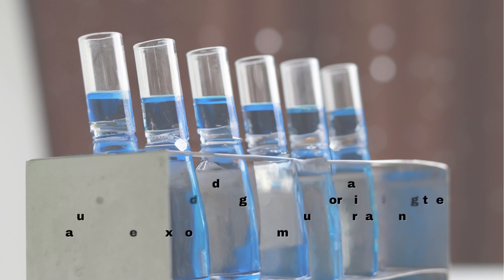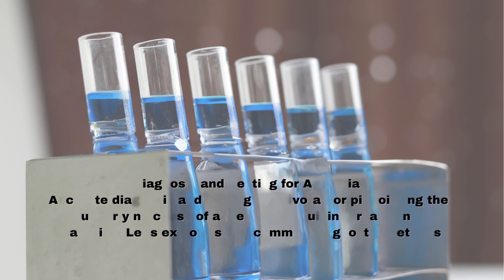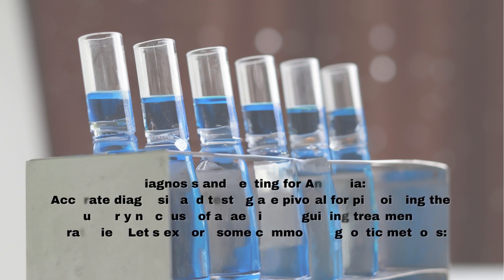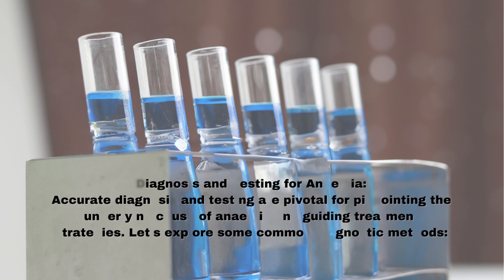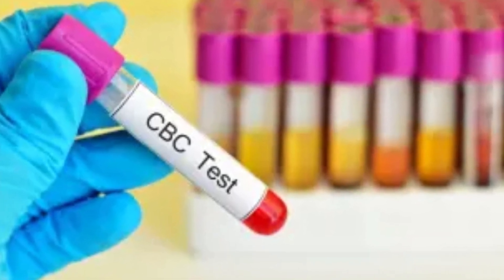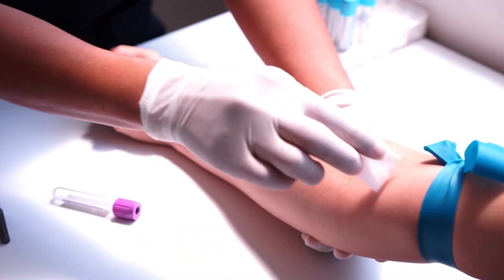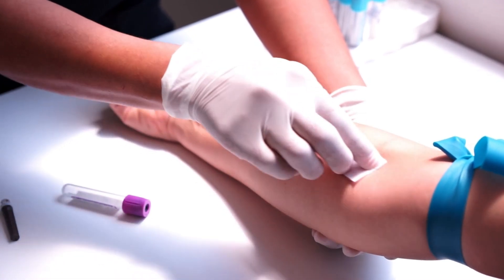Accurate diagnosis and testing are pivotal for pinpointing the underlying cause of anemia and guiding treatment strategies. Blood Tests: Complete Blood Counts (CBC) offer valuable insights into red blood cell count, hemoglobin levels, and related parameters, aiding in anemia diagnosis and severity assessment.